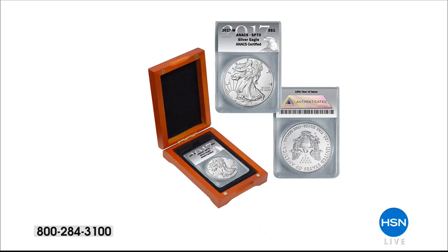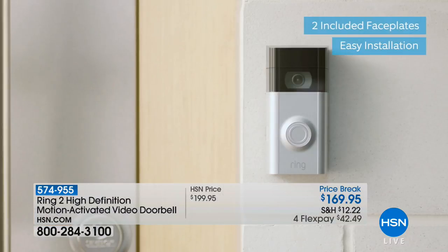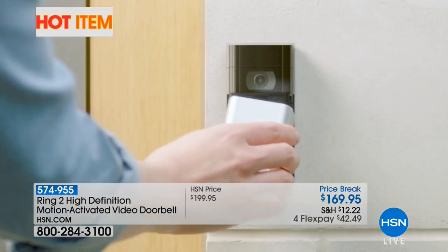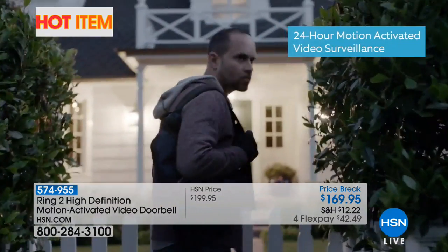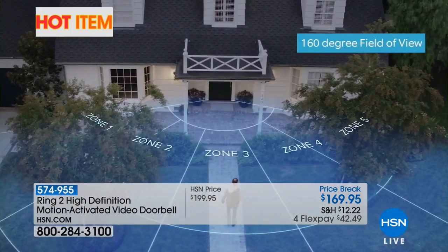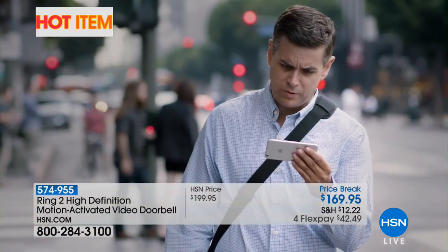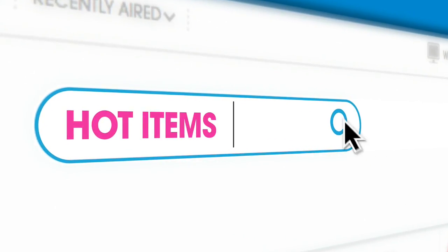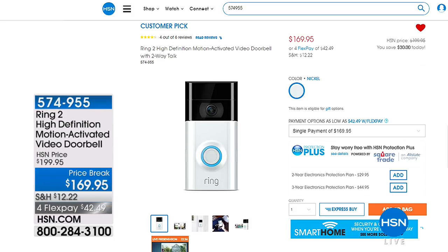We also want to share some hot items available on HSN.com. Has anyone ever rung the doorbell and you can't see who it is? This doorbell camera is a must-have for peace of mind and security at $169.95 — the lowest price ever offered, $30 off. It's available on HSN.com, item 574-955. It has an impressive field of view, live view, and night vision built in. FlexPays are available there too. You can also check out our Coin Collector page on HSN.com, where you can find coins we have maybe only one or two of that are so rare we don't even have time to air.